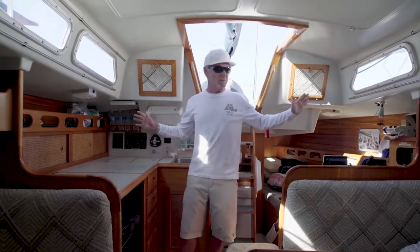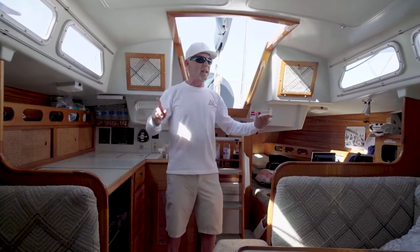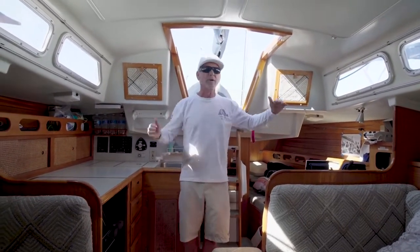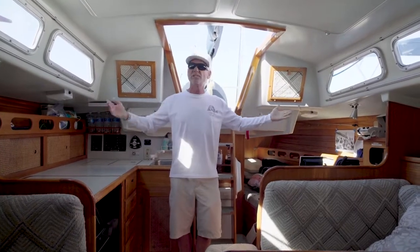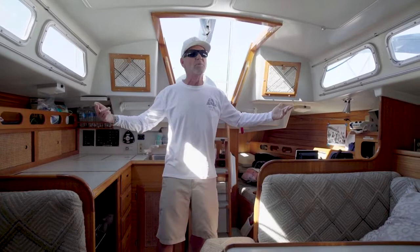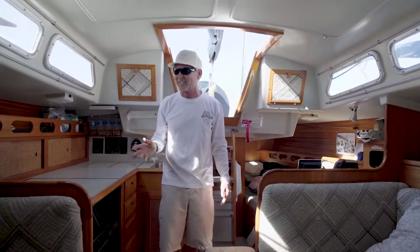The first thing you notice with this boat is it is good-sized down below. Interesting that a low cabin house like this — and granted, it's got some freeboard — can look so great and still have such good headroom. I'm not exactly the tallest guy in the world, but I'm pretty sure a six-footer could probably get right through here, which is really, really nice.